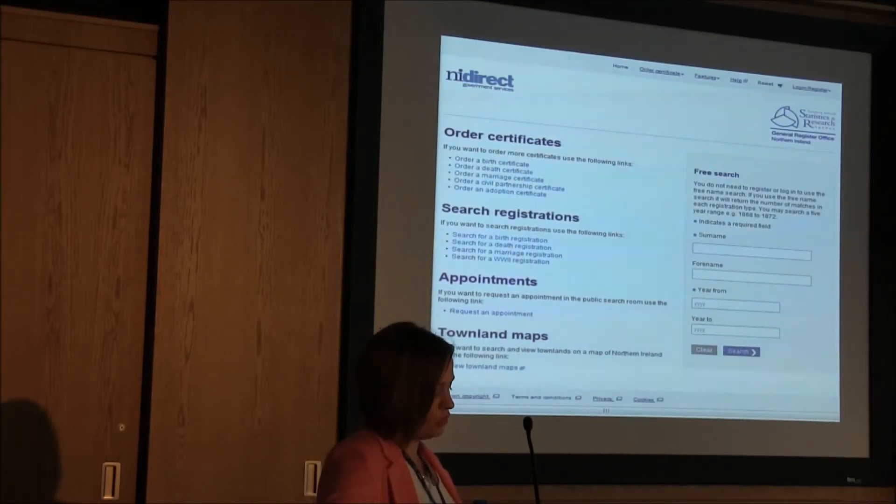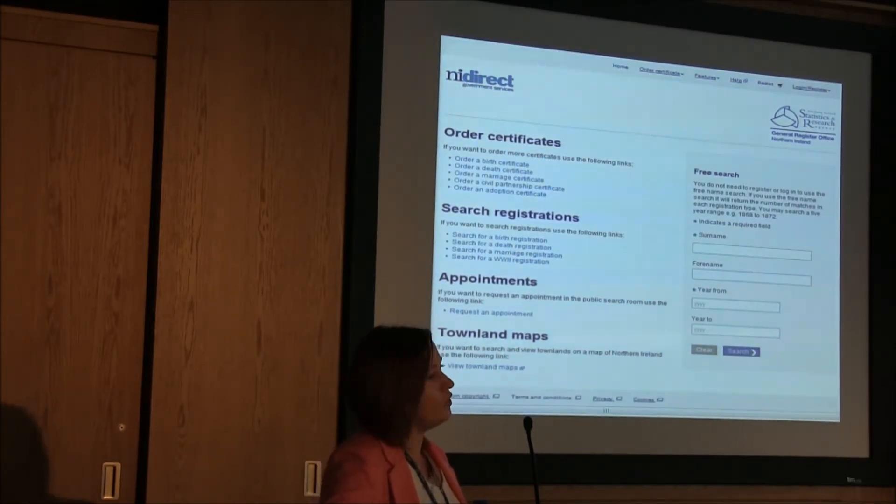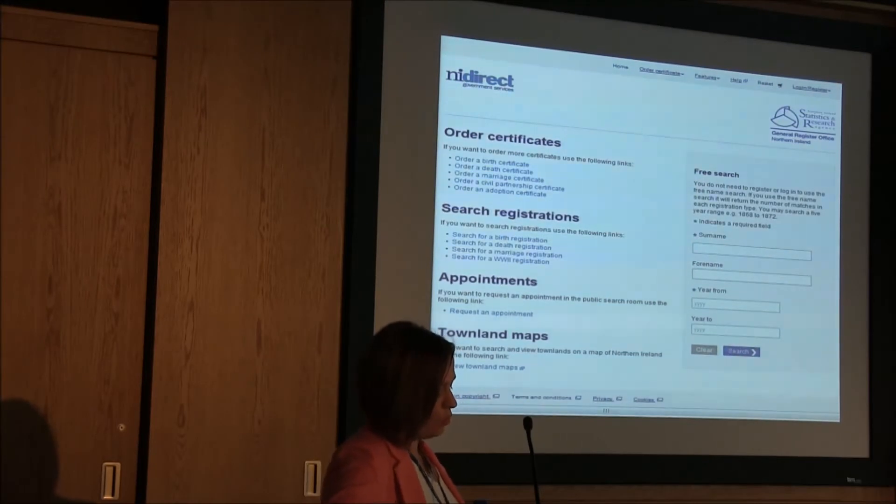From the landing page you will be directed to a screen where you can register for an account and carry out your own family history research. You can use the free search on the screen, though it does just return the number of registrations for the period and doesn't give you any further information. Once you've registered for an account, you need to buy at least one credit which costs 40p. Once you've bought that credit you can search the basic indexes.